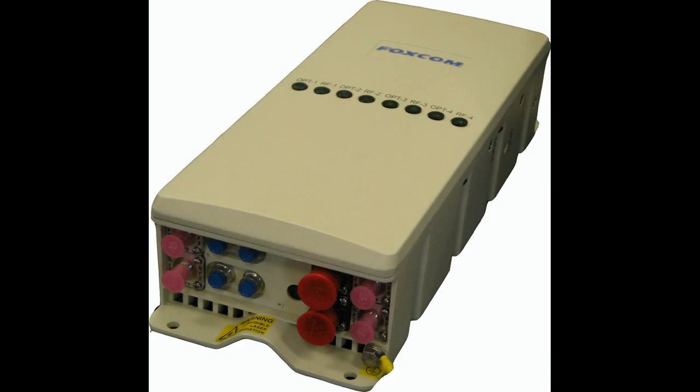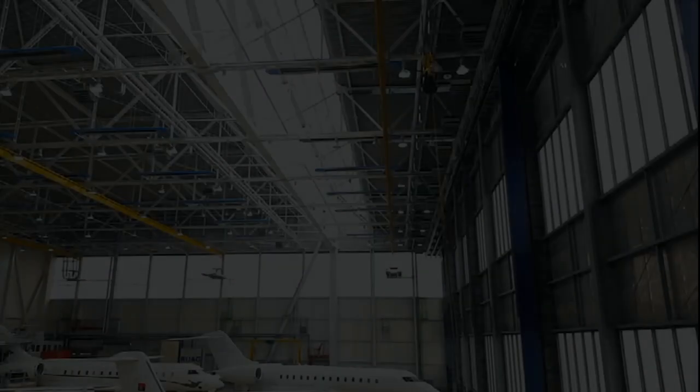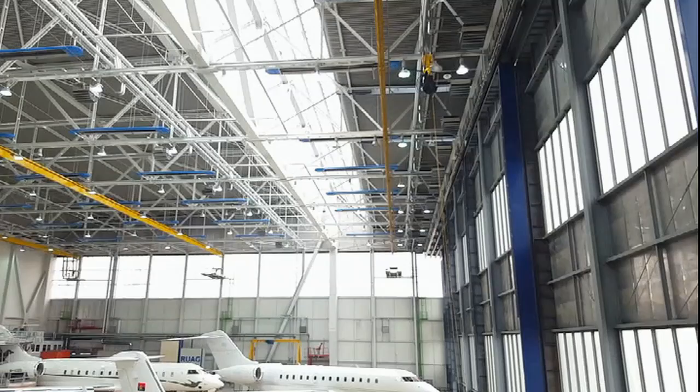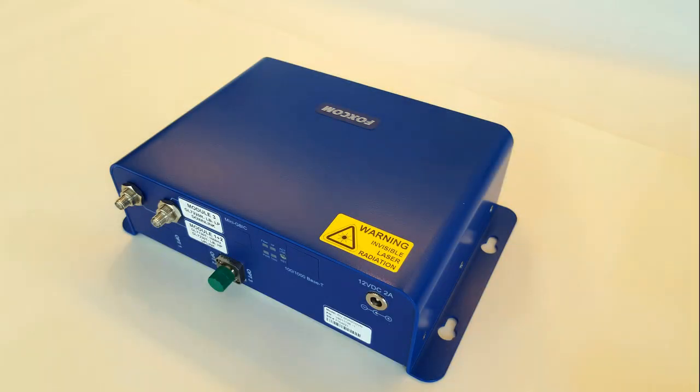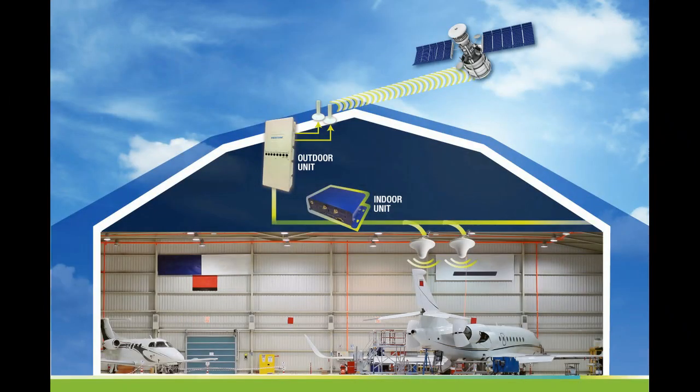Foxcom's fiber repeater mounts outdoors on the roof of the hangar with two fiber connections for up to six kilometers of single mode fiber. On the ceiling of the hangar, you install Foxcom's indoor transceiver and a custom designed antenna. The indoor antennas radiate 45 feet down to the top of your largest plane or your smallest.